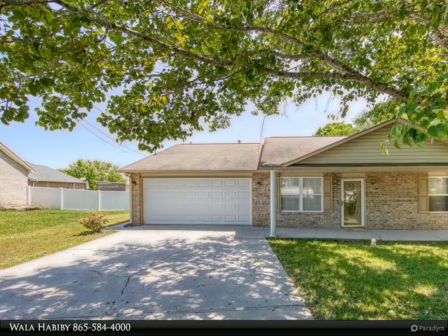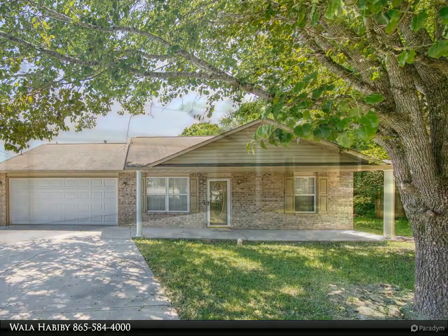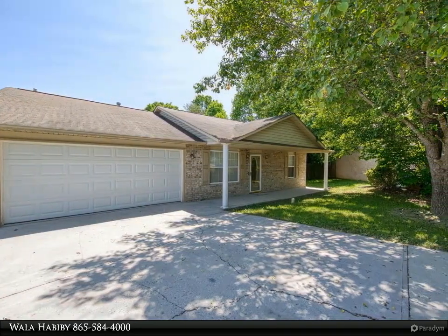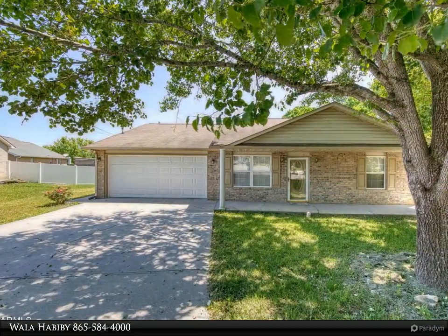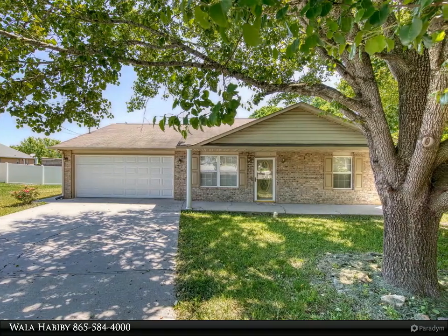Come check out this beautiful all-brick three-bedroom, single-level home in a cul-de-sac. Beautiful luxury plank flooring throughout. Open floor plan with two-car garage, two full baths, and patio in back. Cathedral ceilings in the kitchen and family room. Call today for your private tour.